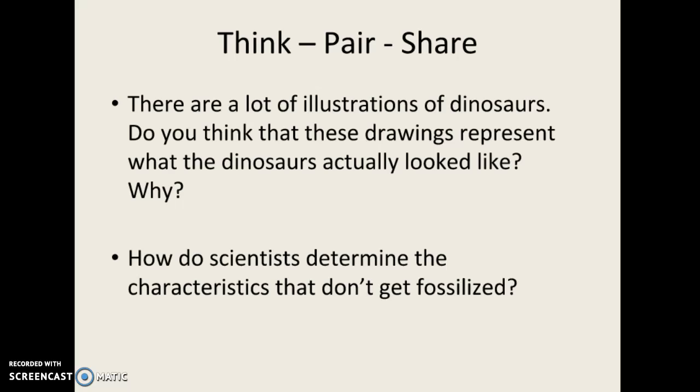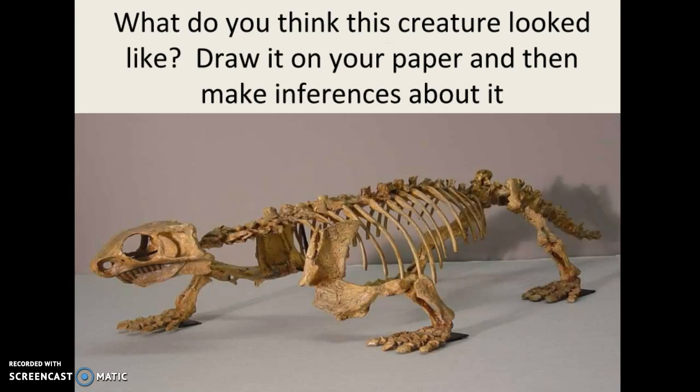Now we're going to pretend to be paleontologists — people who study fossils. We are going to look at this creature. If you're in class, you're going to draw it. If you're at home, you'll want to print out the attached file and do this as well. What do you think this creature looked like? Draw it on paper and then make inferences about it — the link is on Canvas if you need it, or you can get a copy from the classroom. Sketch this creature: what do you think it looked like when it was alive, where do you think it lived and why, what did it act like, what is its behavior, what foods did it eat? Make those same inferences like we did with the stegosaurus, and you'll end up turning that in in class.